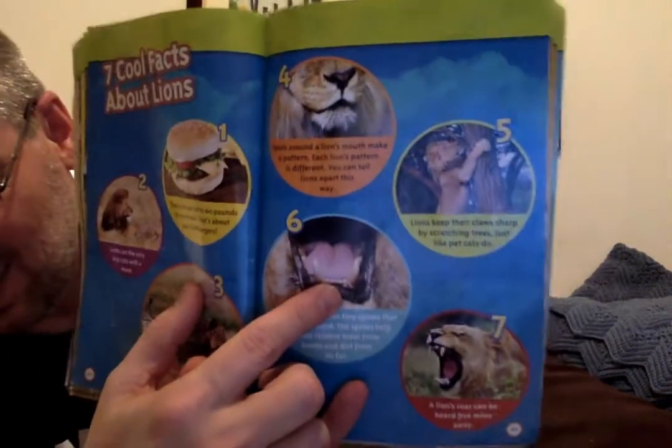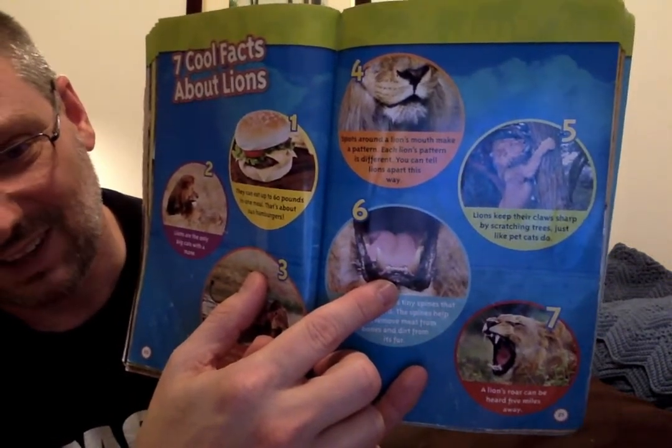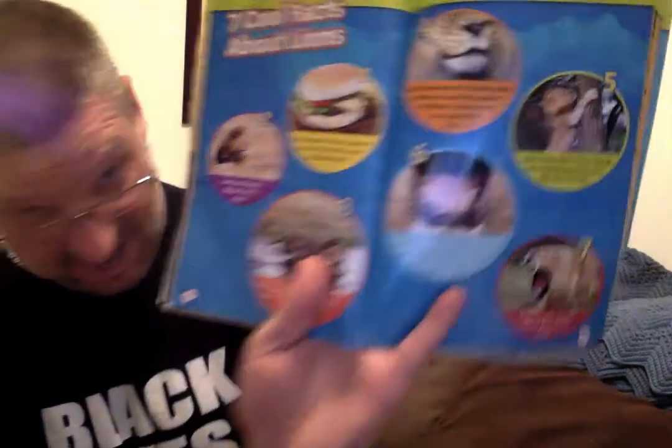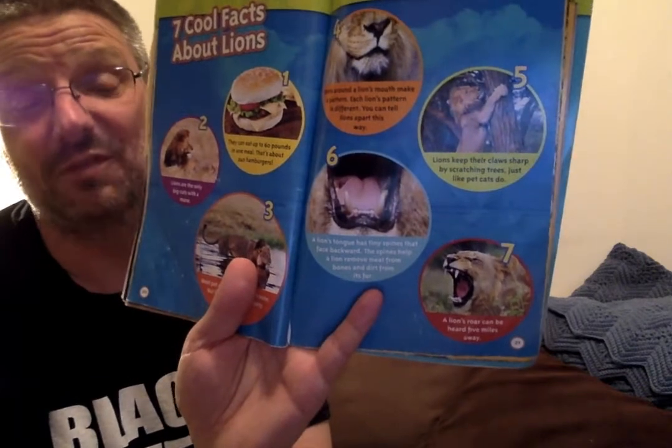Fact six: a lion's tongue has tiny spines that face backwards. The spines help a lion remove meat from bones and dirt from its fur. So the tongue helps the lion eat and helps it clean its body. Fact seven: a lion's roar can be heard five miles away. They are loud roars — five miles away is a long ways!